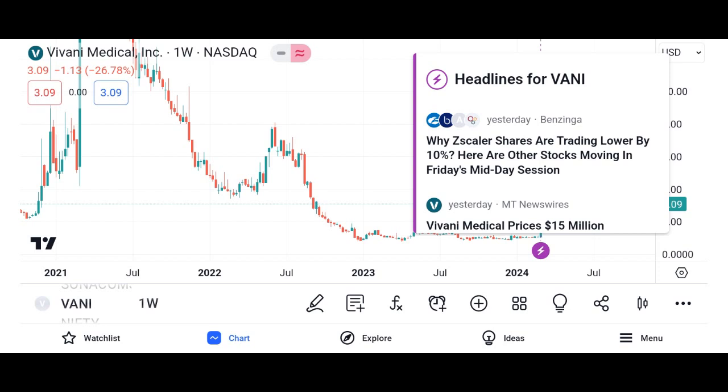In conclusion, Vani shares can be an attractive investment opportunity for investors seeking exposure to a promising company with growth potential. However, it's essential to conduct thorough research and due diligence before investing in Vani shares to ensure they align with your investment objectives and risk tolerance.